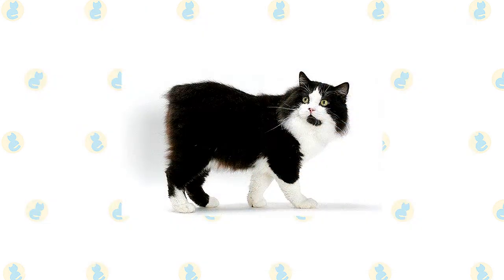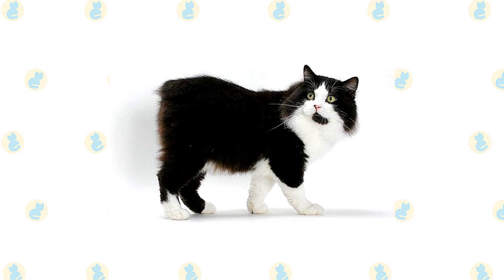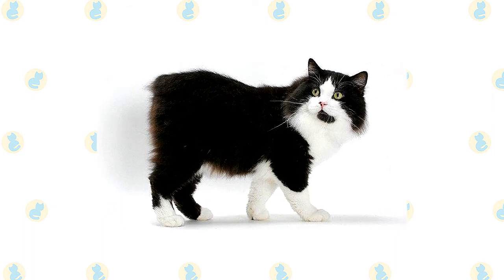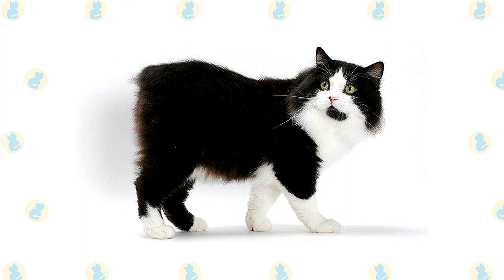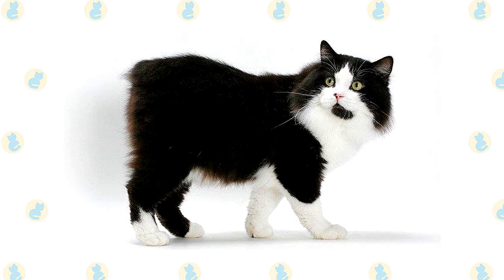The Manx has two different coat lengths: a short double coat or a long-haired double coat. The long-haired Manx is called a Cymric in some cat registries, but the Cat Fanciers Association simply considers the long hair a variety of Manx. In both lengths, the coat comes in many different colors including various solids, tabbies, tortoiseshells, and calicos.